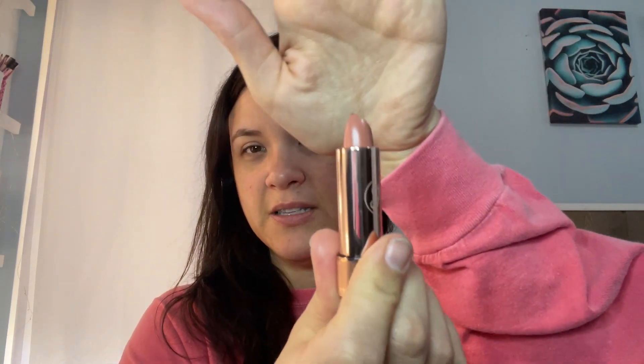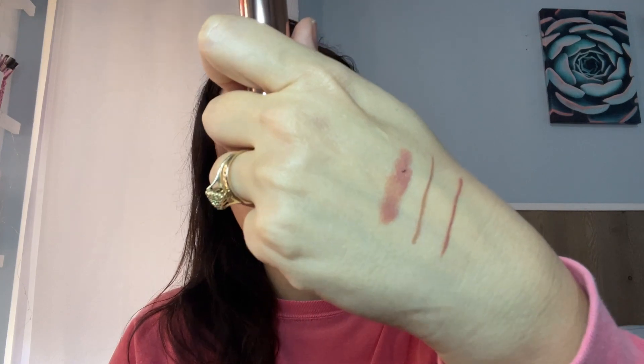I also got two satin lipsticks. One is Praline — it's just a perfect pinky nude color, and it's a very popular shade so I wanted to try it out. The other one is peach amber. They look a lot alike, honestly — almost the same color. I didn't realize I was going to be getting the same exact color, but that's how that goes.